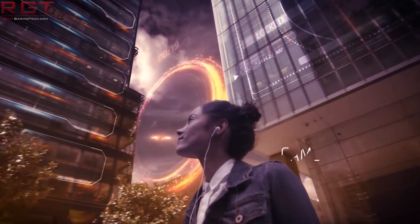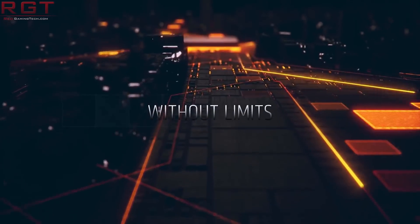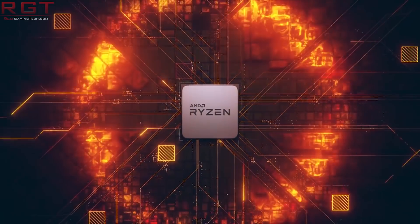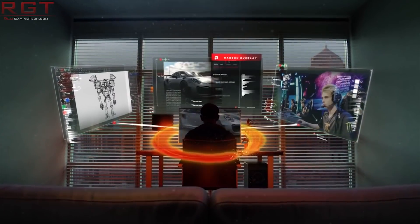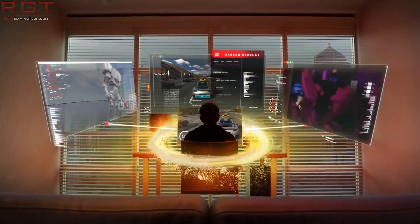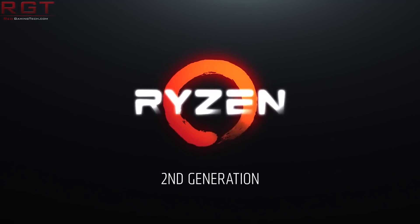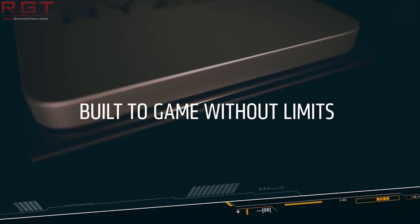Just to clarify, both the CPU itself and the sticker are signed by Lisa Su. There is a gold edition of the 2700X and of course the red edition of the Radeon 7, but you also get the sticker and all of that extra stuff if you buy other products as well — the normal 2700X, 2700, 2600X, 2600, 2400G, Radeon 7, the Vega series, RX 590, 580 and 570.